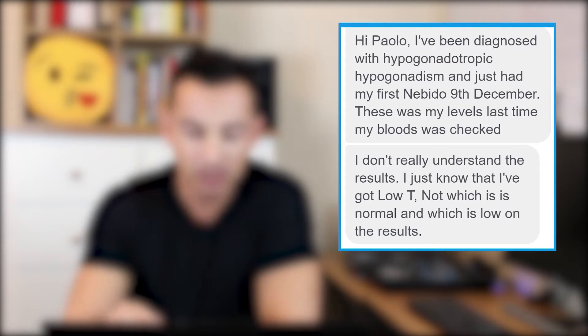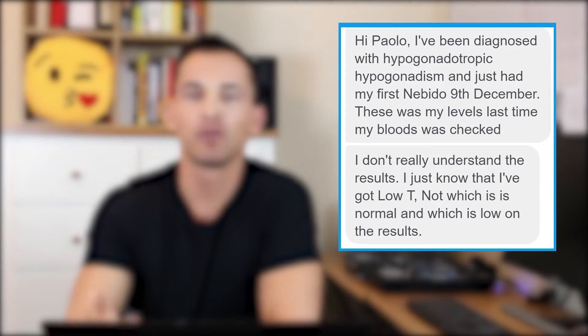First of all, congratulations on getting treatment. I think you're going to find that it's going to make a huge difference, hopefully, once the testosterone kicks in — that should help you feel a lot better in future. So let's have a look. I'll keep the results up here on the screen.